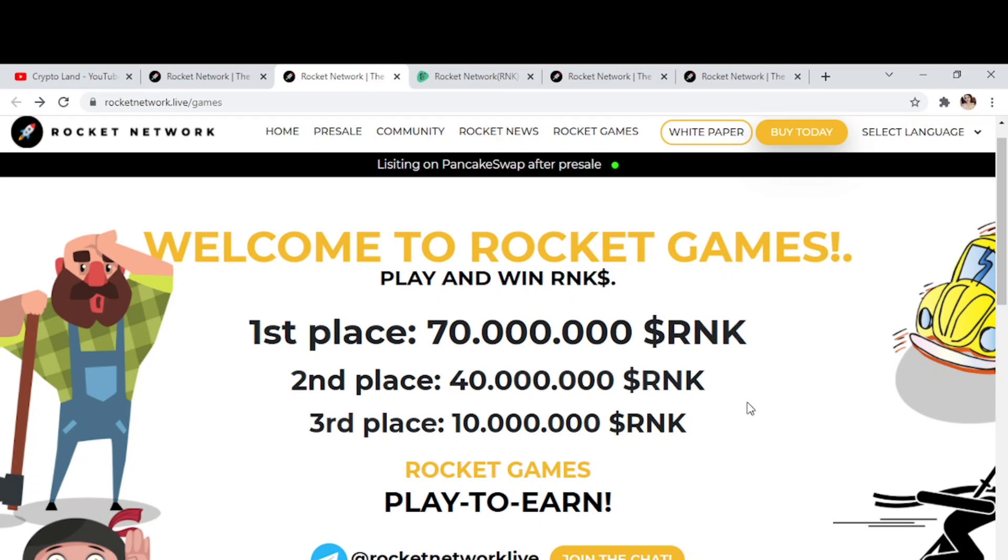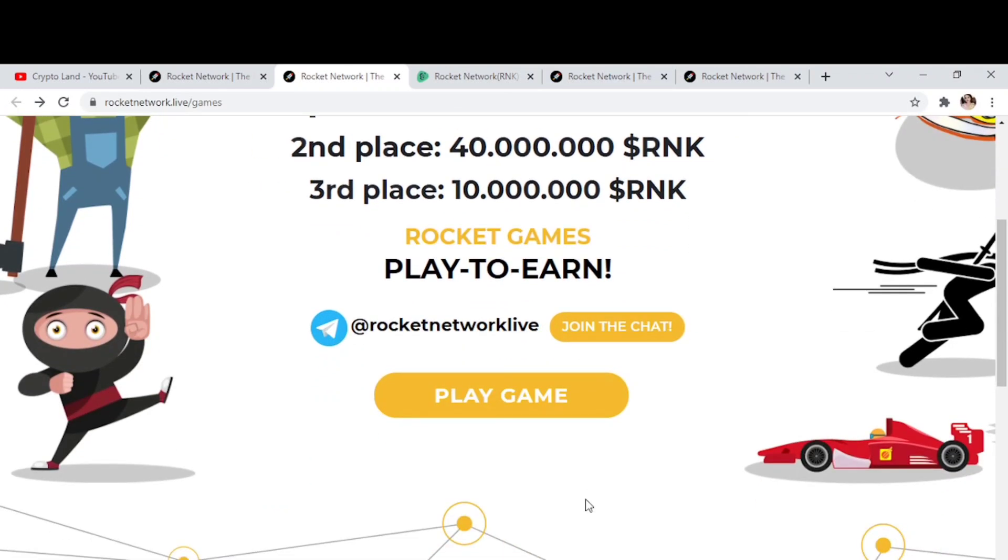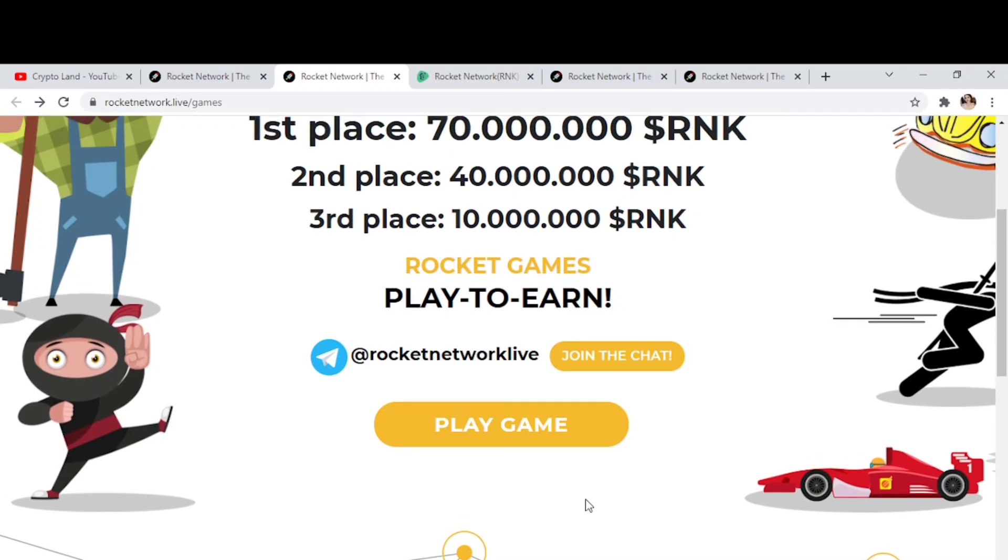Here you have details of Rocket Network gaming — the winning amounts for first, second, and third place. You can play these games to earn more RNK tokens and win RNK tokens. There's a link to play games and also a link to join the Telegram community.